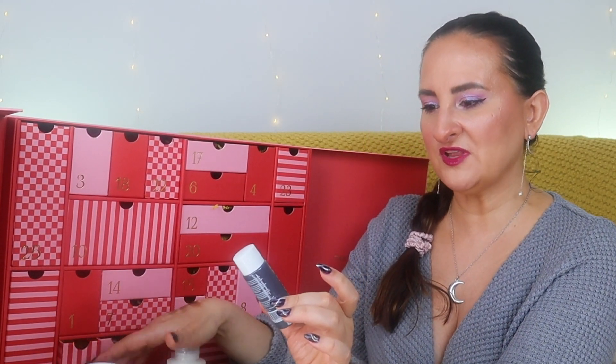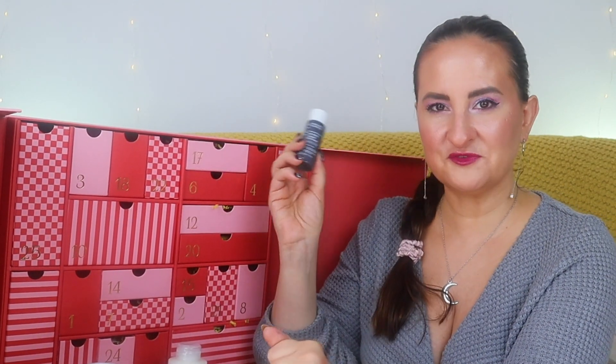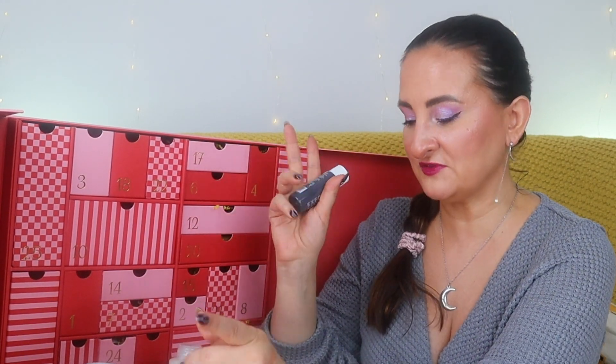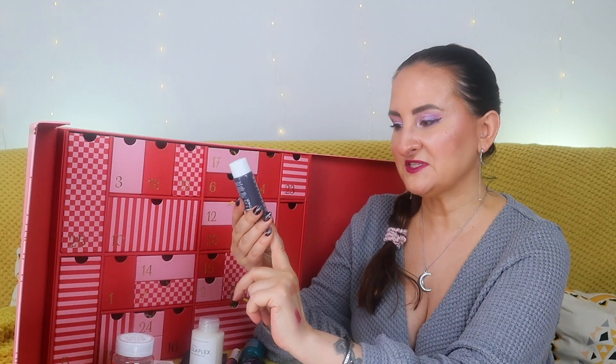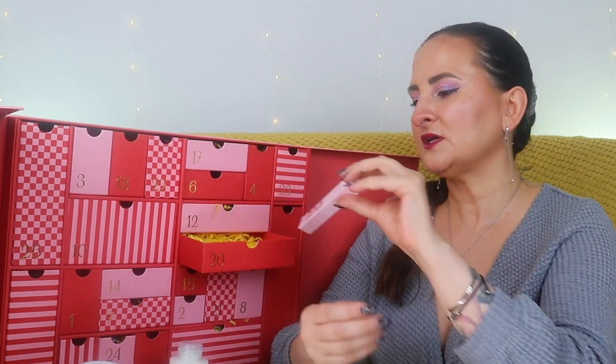Number nineteen: Paula's Choice 2% BHA Liquid Exfoliant, 30ml. I also found this in my SpaceNK advent calendar yesterday — another repeat. I'm pretty sure I have the Dr. Sturm Hyaluronic Acid Serum as well, so that's three similar products. This one is 30ml, a gorgeous product to unclog pores, perfect for congested or acne-prone skin. I use it on my T-zone since I have sensitive skin and it just unclogs pores perfectly.